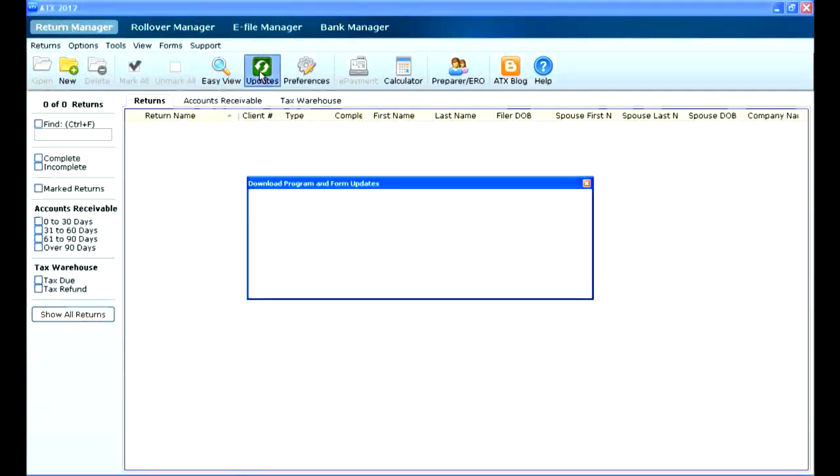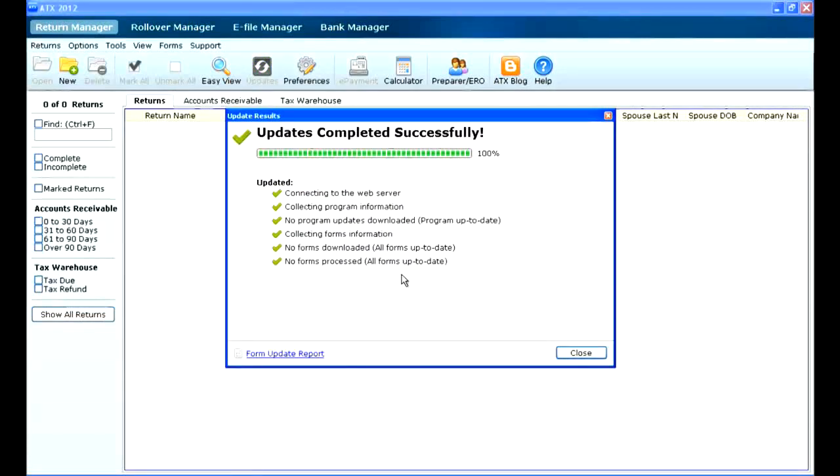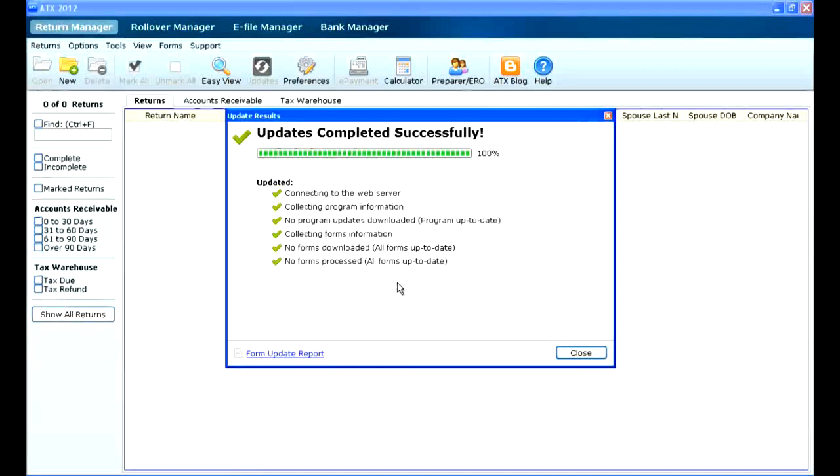If there were any updates available, this icon would be red to let you know to stop and go update. All you have to do is click the button, hit continue, and you'll see the update progress. Notice there were no program updates and no forms. If there were, it would show you how many were installed.